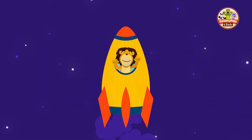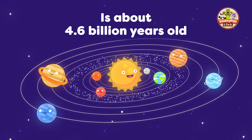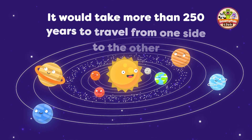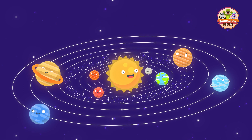Now that we've seen each planet up close, let's take a step back and look at the solar system as a whole. The solar system is about 4.6 billion years old. It's so big it would take more than 250 years to travel from one end to the other at the speed of light.